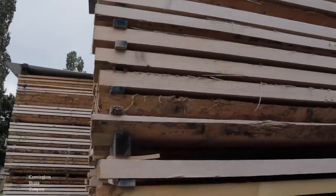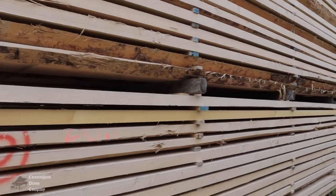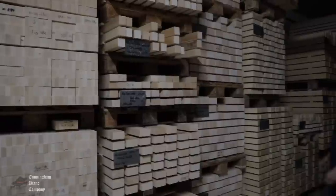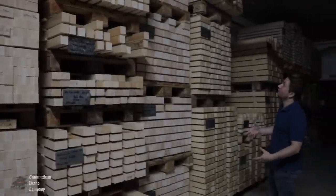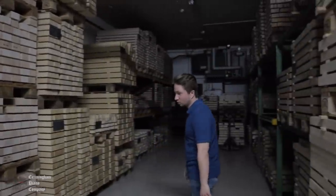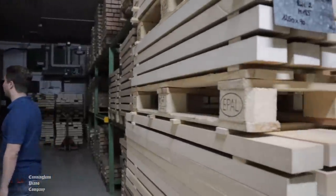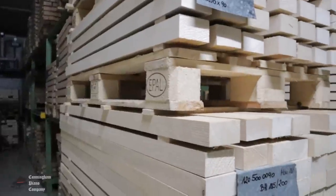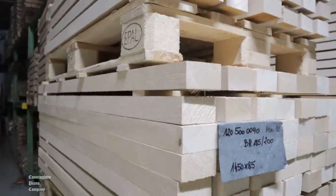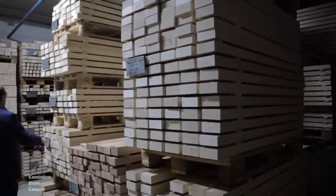In addition to spruce, Bösendorfer uses a variety of other woods like beech and maple. Before the wood is used, it spends additional months in a humidity-controlled area. This slow process prepares the world's most carefully chosen tonewoods for use in a Bösendorfer piano without ever kiln drying. Each piece of wood is carefully labeled and catalogued in their inventory system.